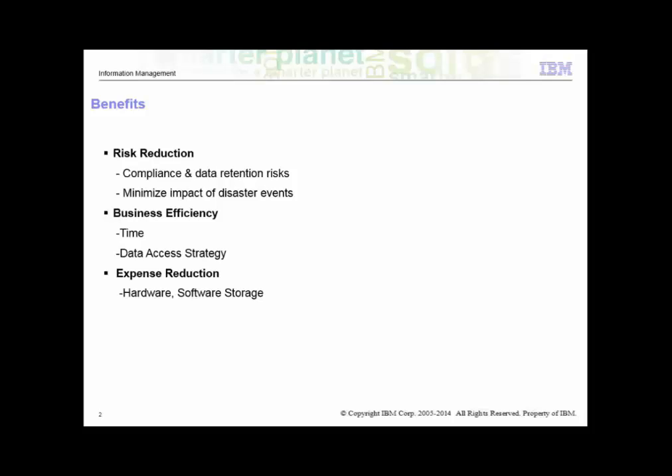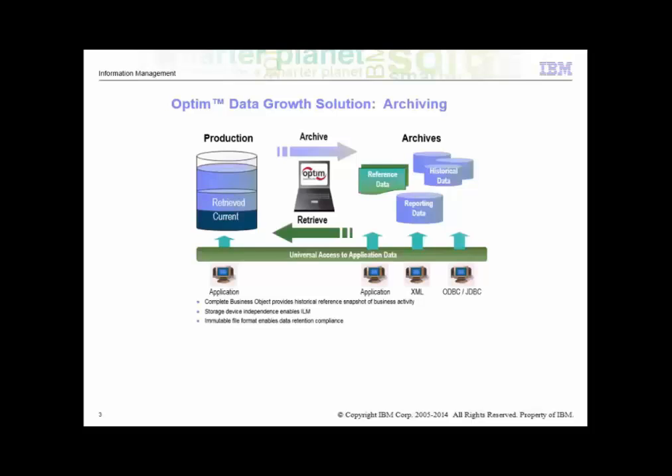The next benefit is an increase in business efficiency in terms of meeting the service level goals to ensure timely completion of key business processes for mission-critical applications. You can also implement scalable archiving strategies that easily adapt to your ongoing IBIS requirements. The other identifiable benefit is cost reduction in hardware and software storage, achieved by archiving data to a cheaper alternate database or file formats.